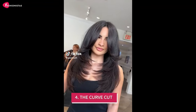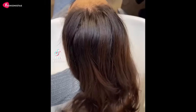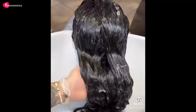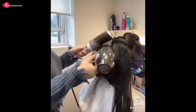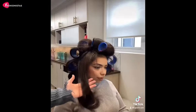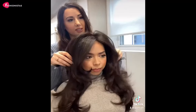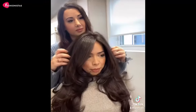4. The Curve Cut. Ladies, it's time to embrace your curves, and we're not just talking about your body. The Curve Cut is a game-changer for round faces. This unique haircut features long, cascading layers that hug the natural curve of your face. The result? A perfectly sculpted silhouette that'll have you feeling like a Greek goddess. What's even better is that the Curve Cut looks fantastic on all hair types, from straight to wavy to curly. The soft, curved lines give your face a gentle, feminine touch, while the added volume at the crown makes your face appear slimmer.